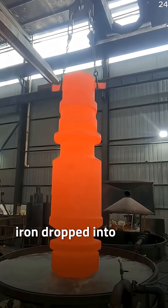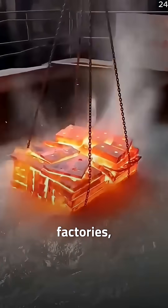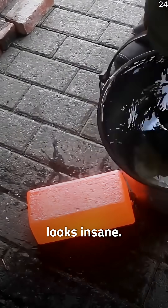Have you ever seen red hot iron dropped into water and the water starts boiling like lava? Inside iron and steel factories, massive glowing red metal pieces are suddenly plunged into water and the reaction looks insane.